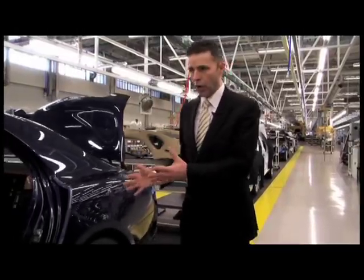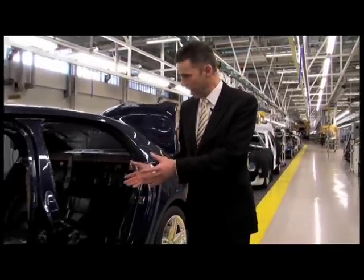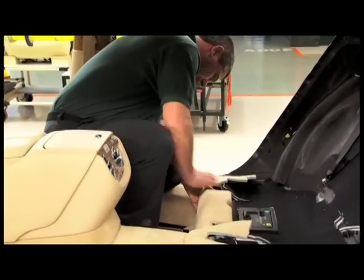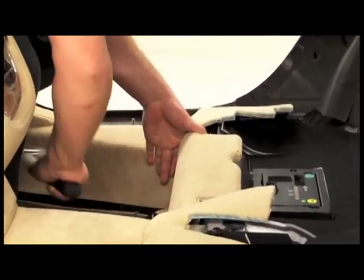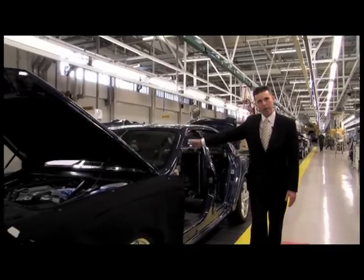As we progress along you can see the car actually starting to take shape. We have the interior carpets, the gear selector position, and also the IP, fascia and steering wheel joining us.